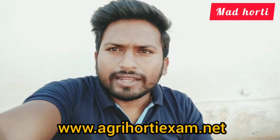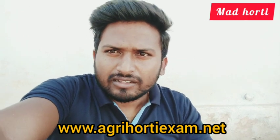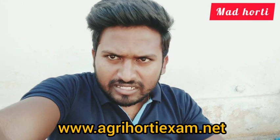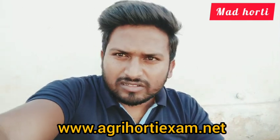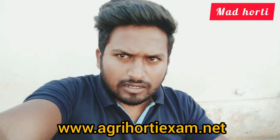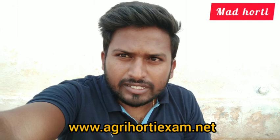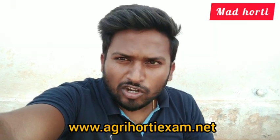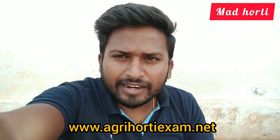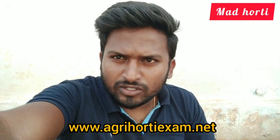We select paper setters from various agricultural and horticultural universities across our country. We offer all the major courses of Agriculture and Horticulture for mock test series, including general agriculture and general horticulture subjects. Interested candidates can visit our website www.AgriHartyExam.net for more information. We are going to start the mock test series from 20th July.